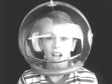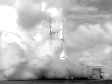3, 2, 1, blast off! Into outer space with Twip Power.